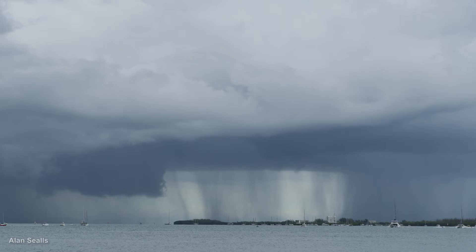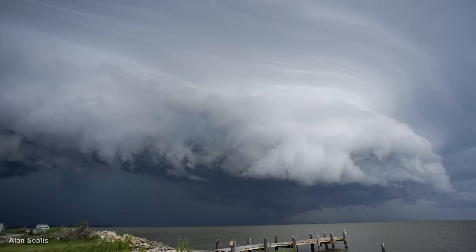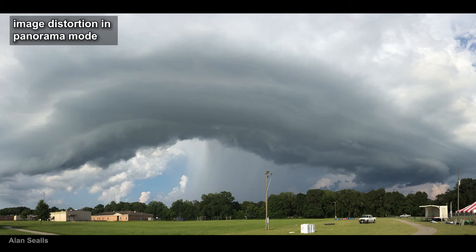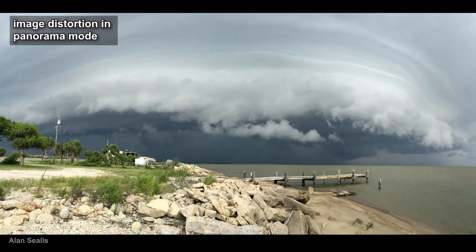You see more and more pictures of shelf clouds since more and more people have smartphone cameras. Because shelf clouds can be very wide, some people take a picture using panorama mode. That distorts the proportions of the shelf cloud and may make it seem smaller, taller, or rounder.